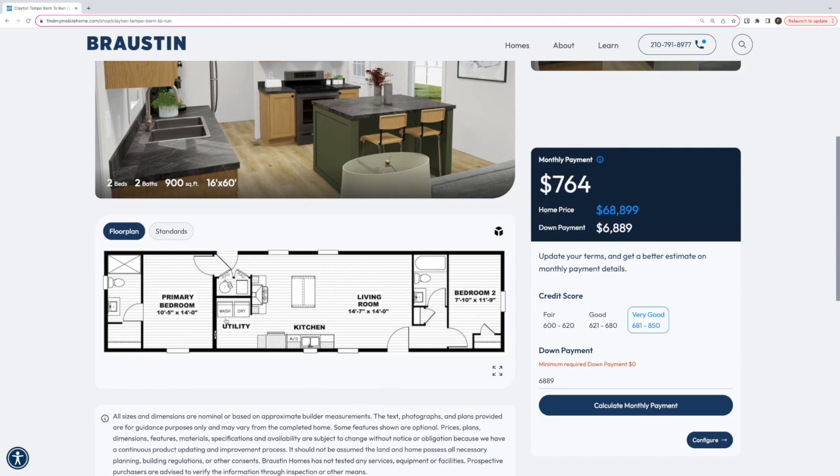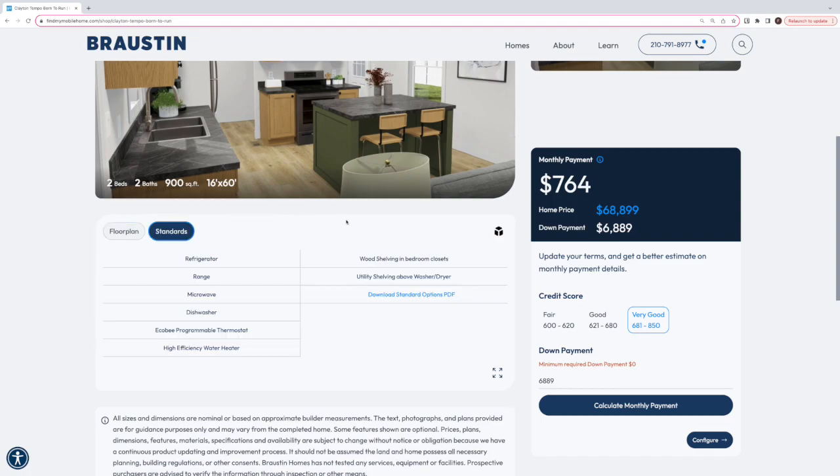So let's take a look at this floor plan really fast because I just think it's so cool. I mean, your utility room is huge — look at that, it's nuts. It's just a really functional space.